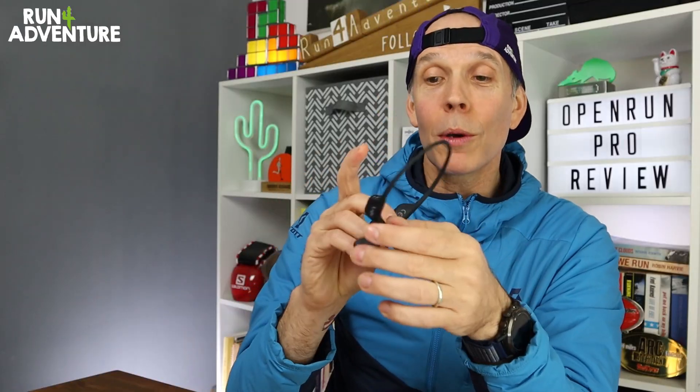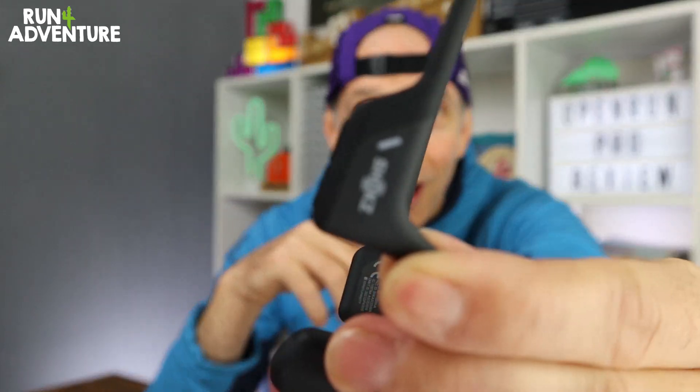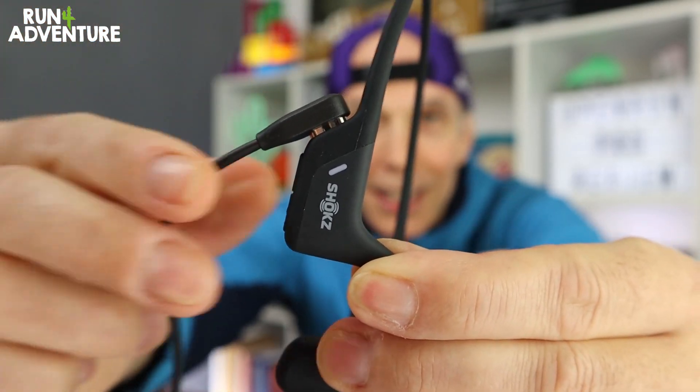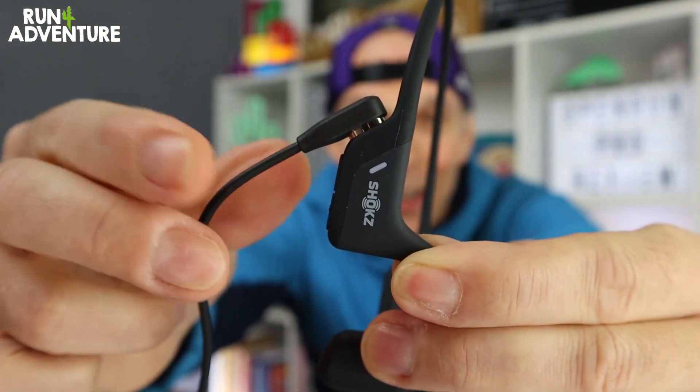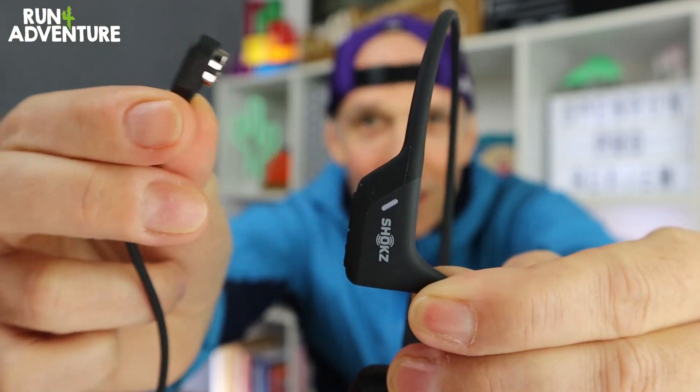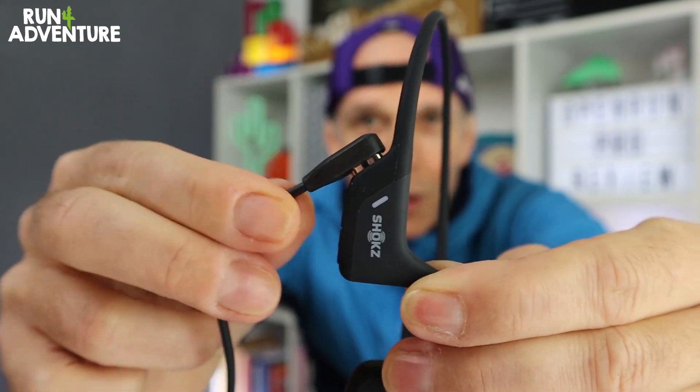While we're speaking about charging, I have to show you this because I really like this feature. That is the headphone, this is the charging cable — and you can see it has a magnetic connector. It's very satisfying — I could literally do that all day. So a great quick charge feature and really simple to connect the charging lead.